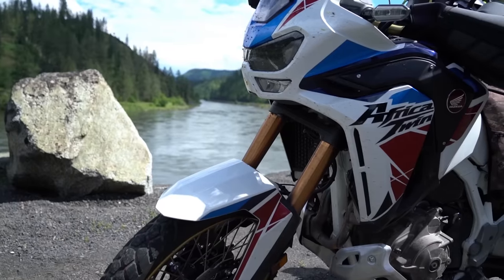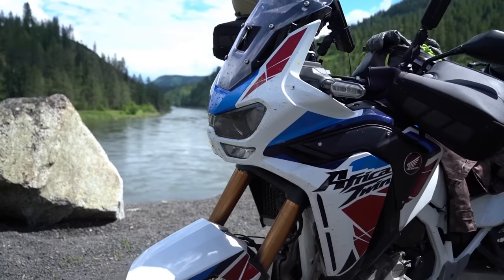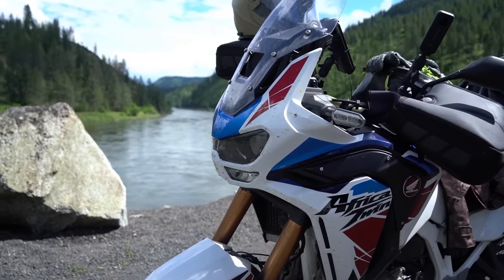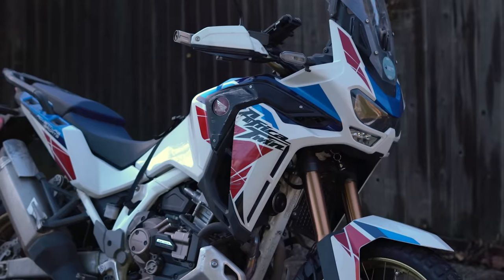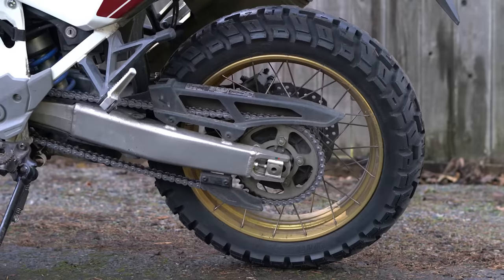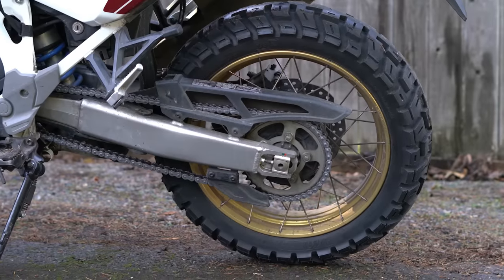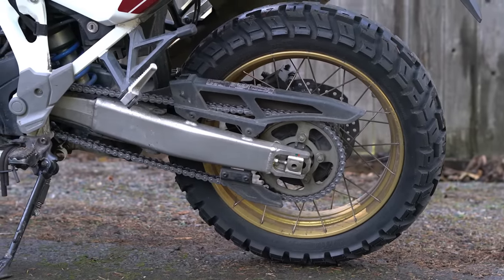Let's go over some of the technical specs of this motorcycle and then I'll talk to you about my personal experience riding it. This bike has a 1,084 cc liquid cooled fuel injected four stroke unicam parallel twin engine. It is chain driven, which comes standard with a 16 tooth front sprocket and a 42 tooth rear sprocket.